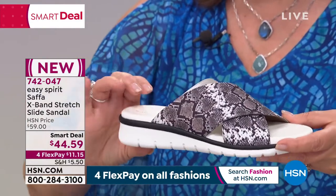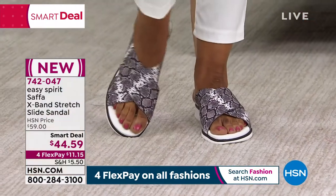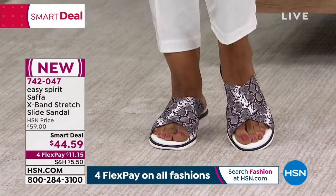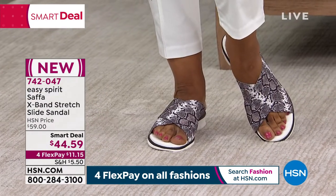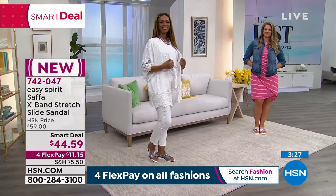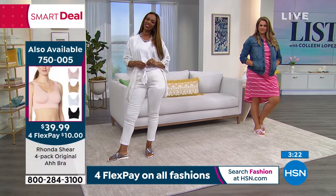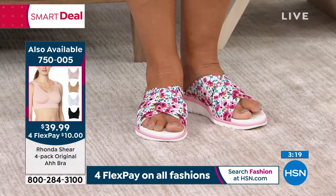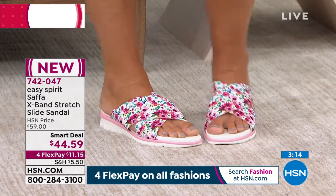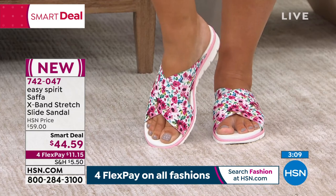You're stepping down onto that memory foam, so you really feel it — it's invigorating for your feet. The snake is really cute. Ingrid just popped into the snake and it looks fantastic with a little white jean. So pick the color you like best: the snake, the floral, the silver, the navy stripe, or the black. It's a brand new smart deal launching right now. Sizes 6 to 12, with half sizes up to 10, and both medium and wide widths — everybody can play here.